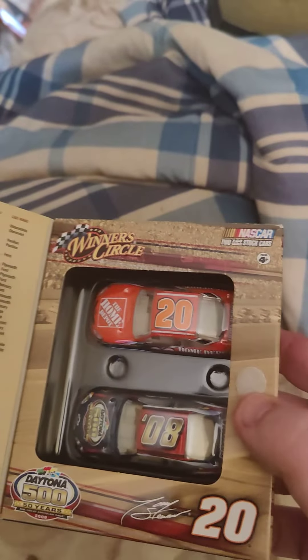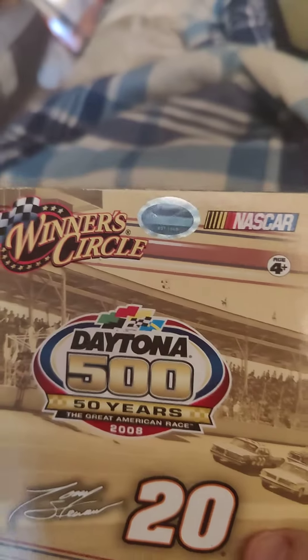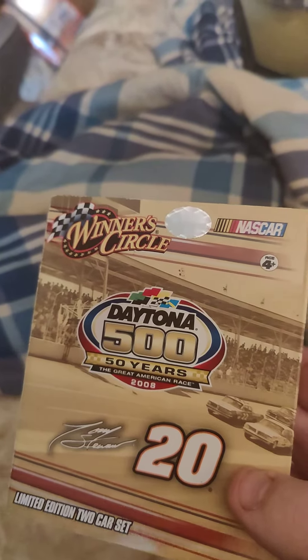I got this two-pack when I was at the Antique Mall earlier. It's a celebratory thing that they did for the Daytona 500 with a 50-year anniversary thing. I forget when that was, honestly — leave it in the comments if you know.